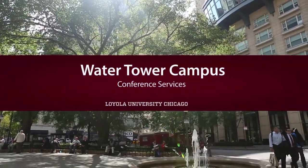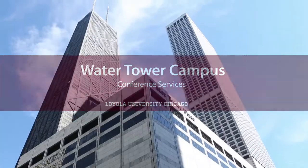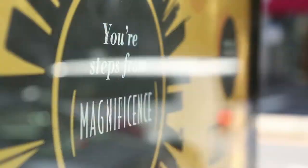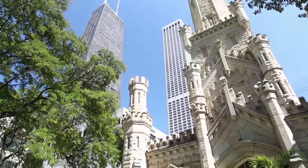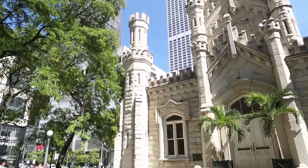Welcome to Loyola University Chicago's Water Tower Campus. Located just steps away from Chicago's famed Magnificent Mile, the campus puts you at the center of everything the city has to offer — high-end stores and boutiques, incredible restaurants and museums, world-class architecture, and much, much more.